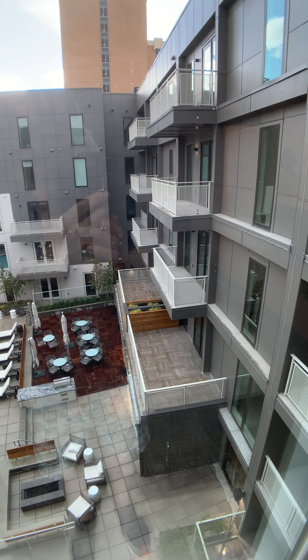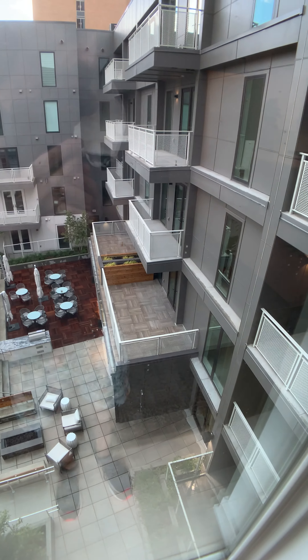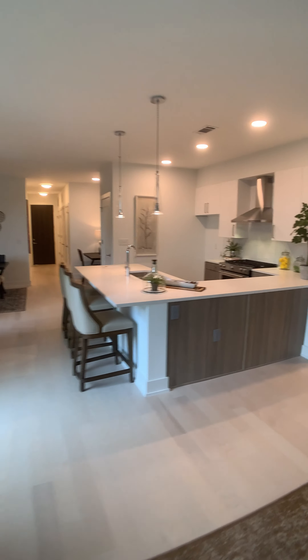We are on the fifth floor, so we're looking down at the third floor of those ginormous terraces that those people have down there. Looking back at the kitchen and the entryway now.